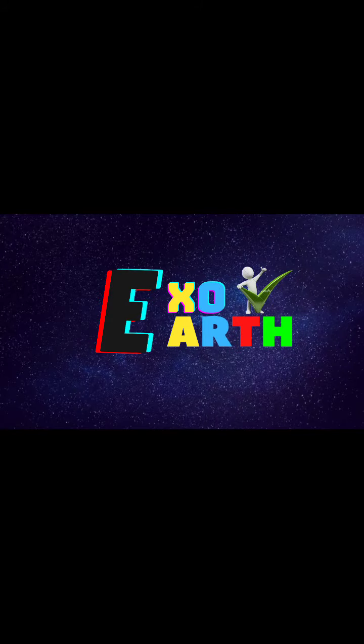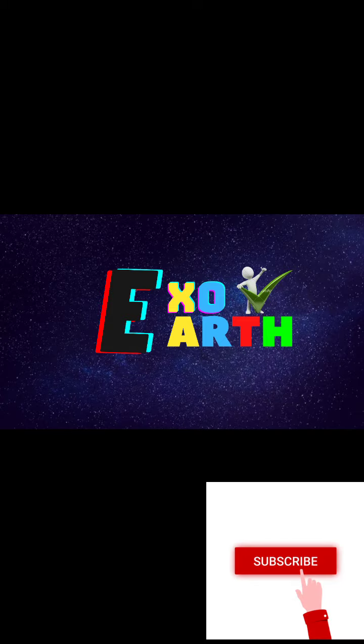Hi, welcome to our channel Exotic Earth. If you like pets, subscribe to our channel to get our new informative videos.